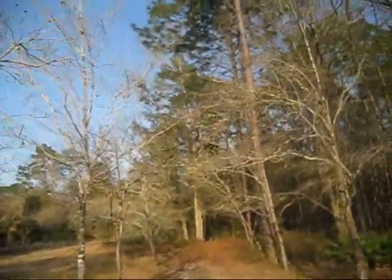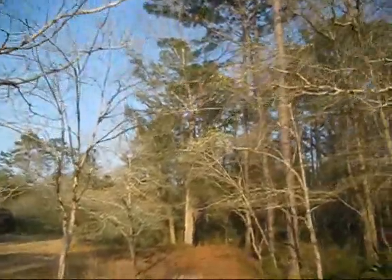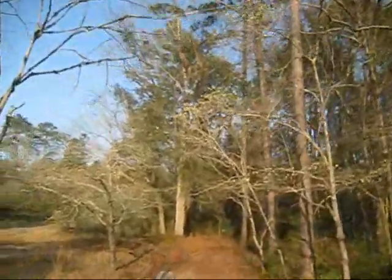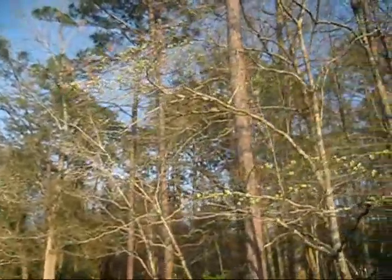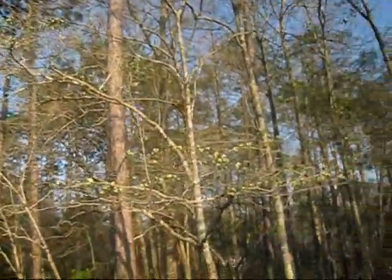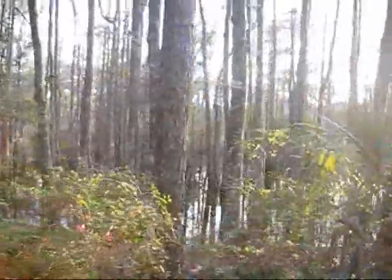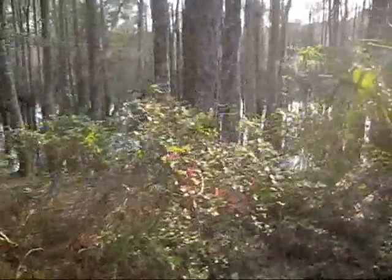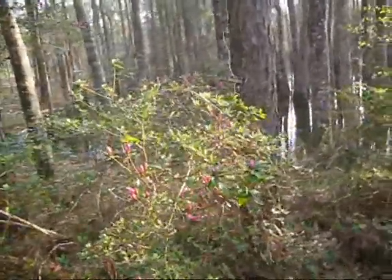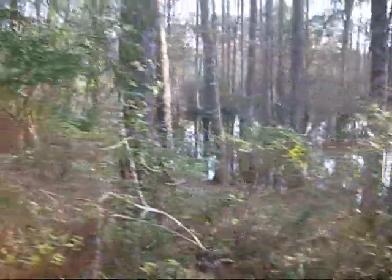A little further down the driveway. I think because these get a little more sun, you can see those dogwoods up there — they're starting to open. That's a cypress pond down there, and it's flooded, you can see it's high. And there's some of our early azalea bushes there. They were here when I moved here, so I don't know what variety they are.